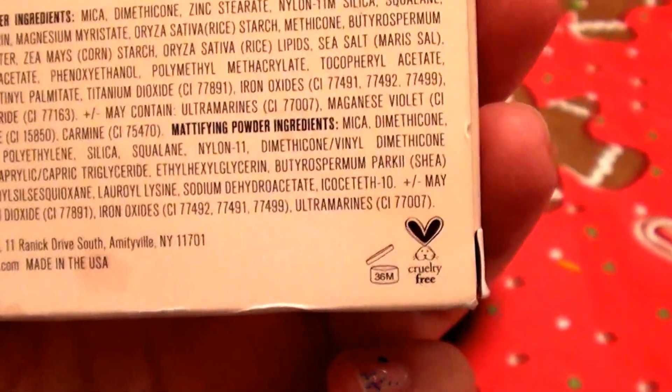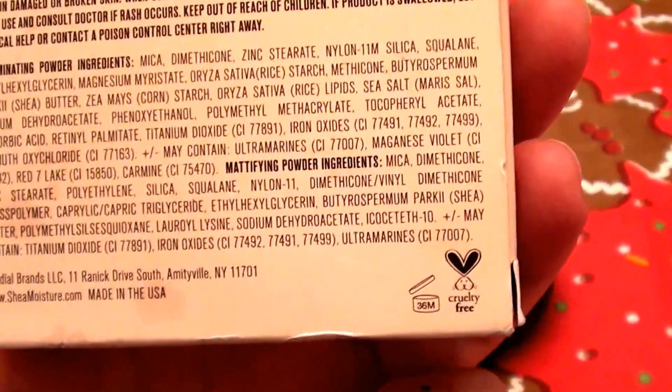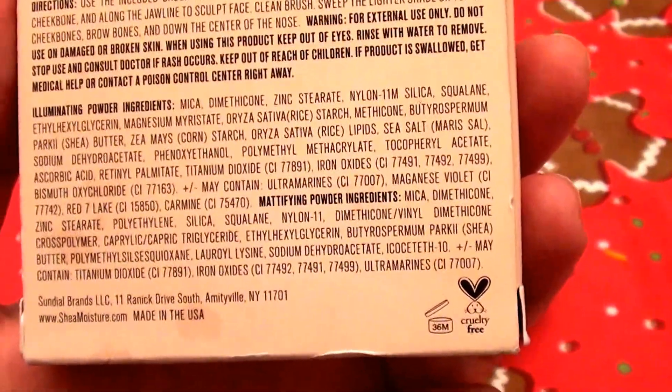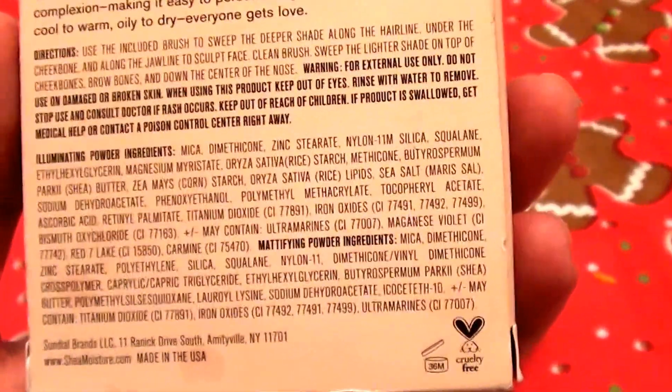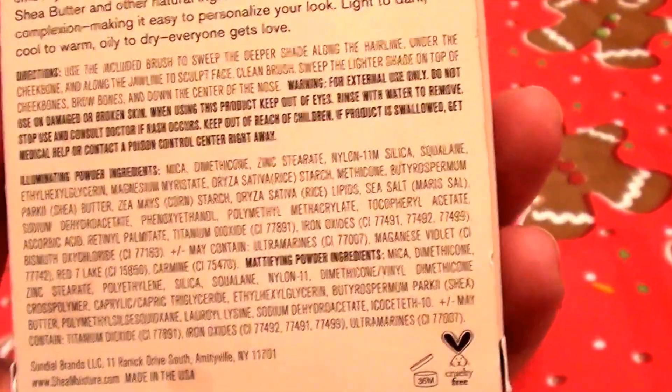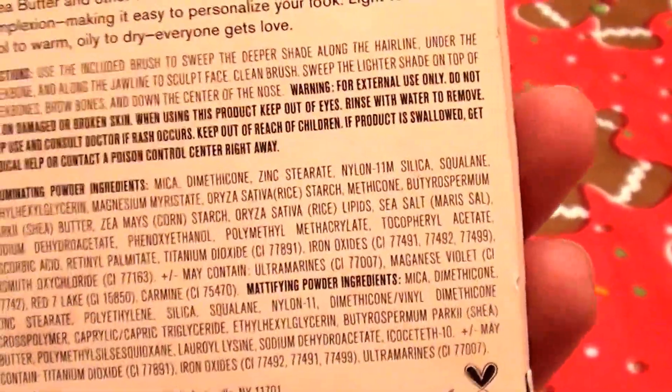On the back of the box there's the Leaping Bunny logo. I love that Shea Moisture is cruelty-free and does not test on animals. I absolutely give them a thumbs up and respect the company. That is another reason I love using their products — knowing there is no cruelty to animals.